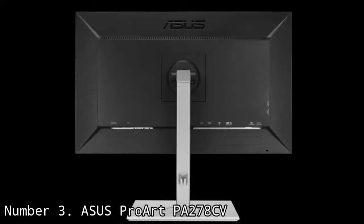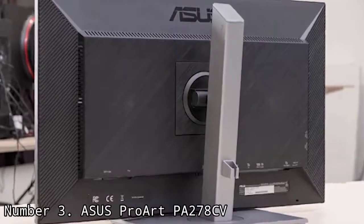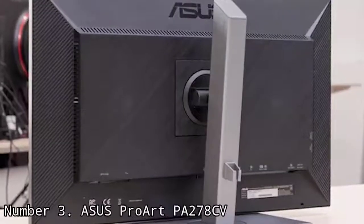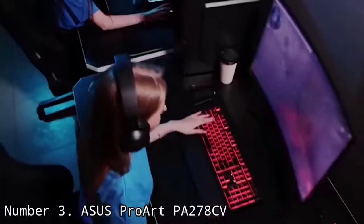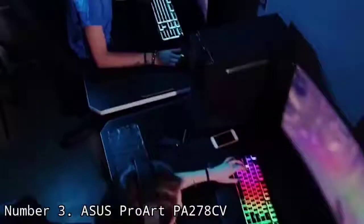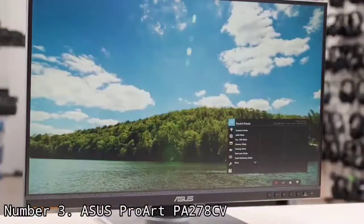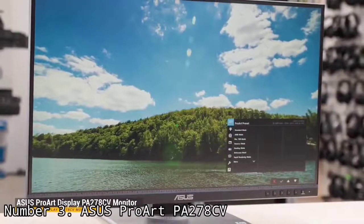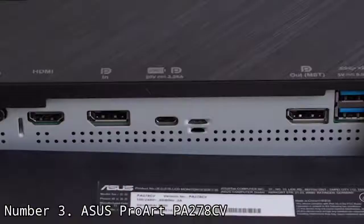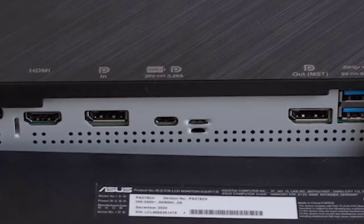A fast 75Hz refresh rate and speedy response time mean you'll have no trouble with motion blur when working on video. You do sacrifice UHD resolution for that more affordable price tag, but if you're willing to work in 1440p instead of 4K, the USB-C connectivity with 65W power delivery and USB 3.0 hub more than compensates with a single cable connection. It also comes with an ergonomic stand and a smaller desk footprint, ideal for cramped workspaces.